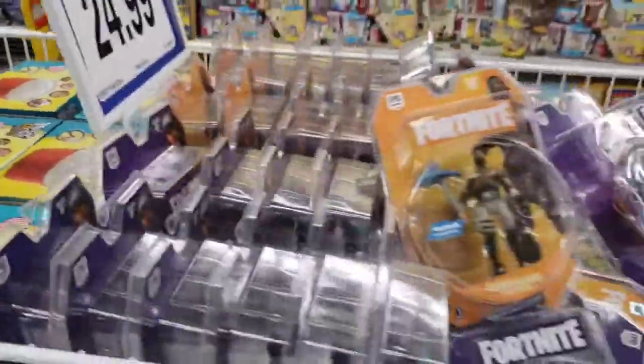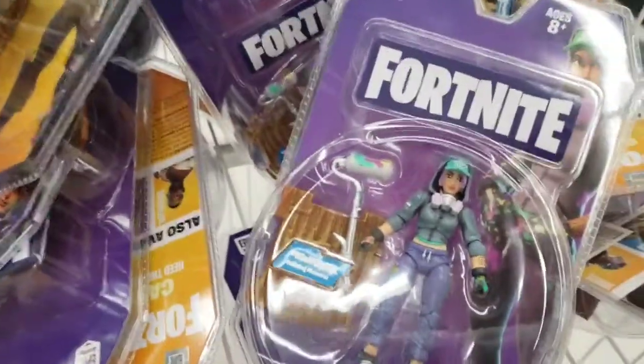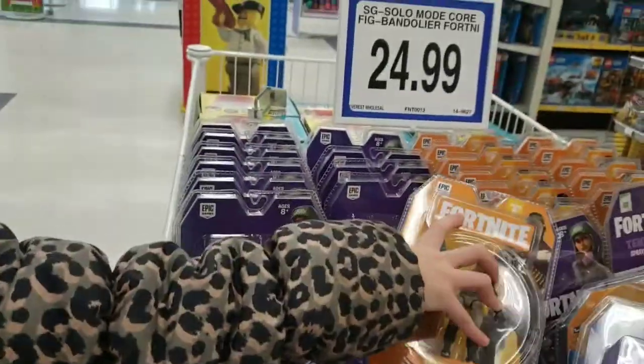This is actually a popcorn maker and I think these are from Fortnite — yeah, it is, because this is Fortnite.